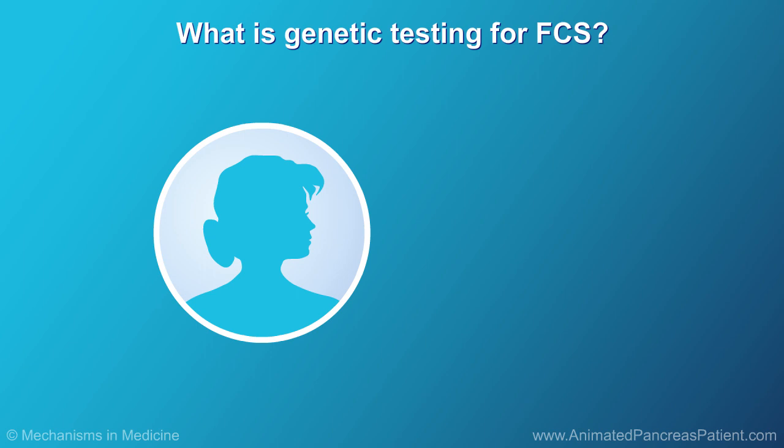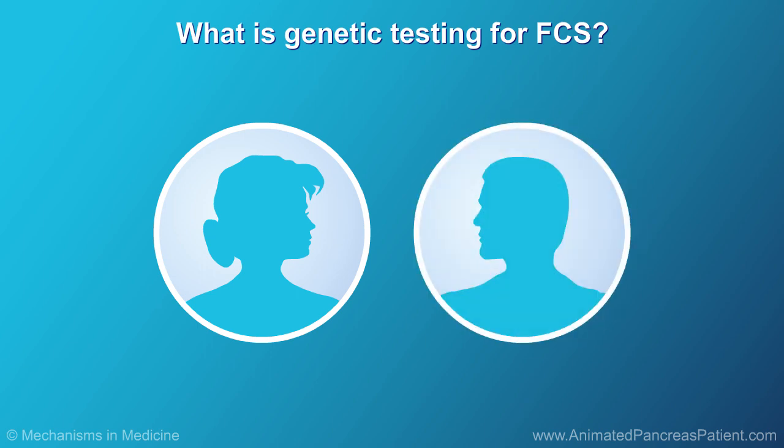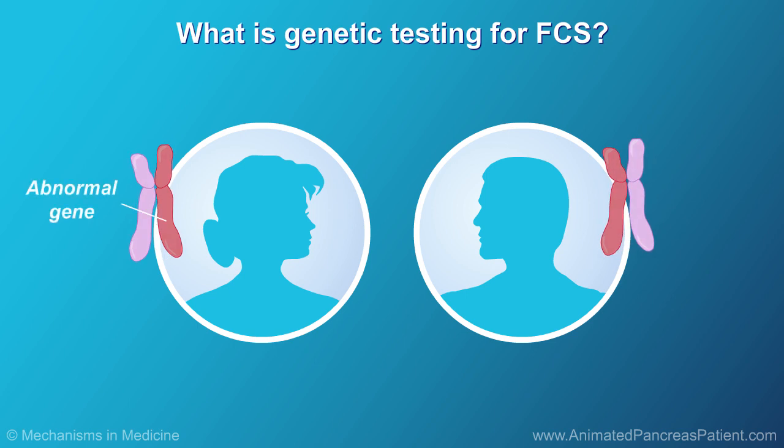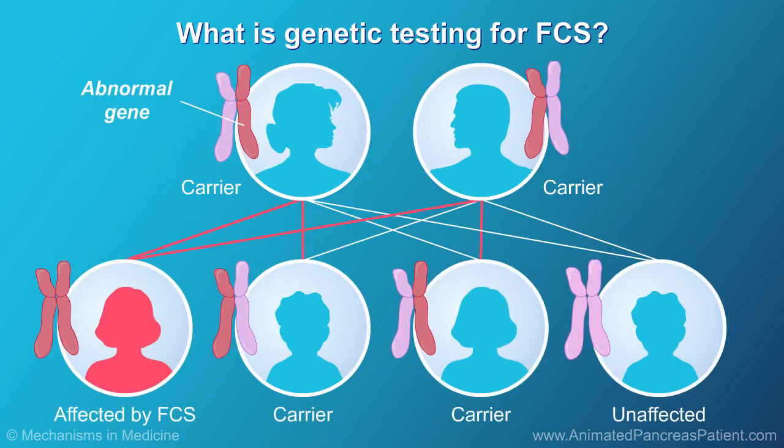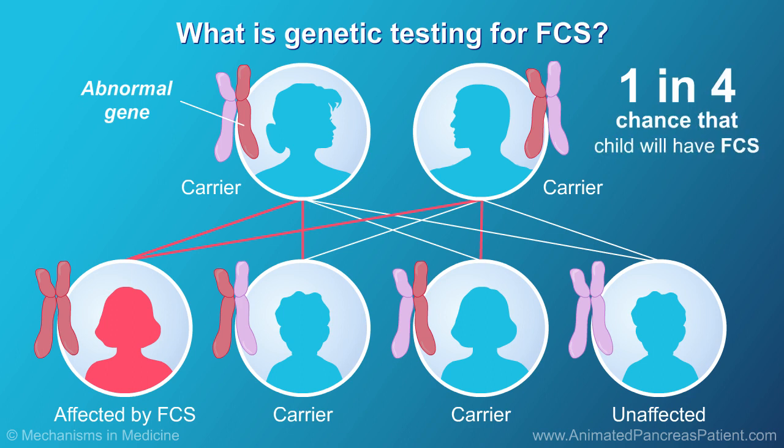If you have FCS, your family members or relatives may also have it, or they may carry one copy of the abnormal gene. People who have one abnormal gene are called carriers. They don't have FCS, but if two carriers have a child together, there's a 1 in 4 chance that the child will have FCS.